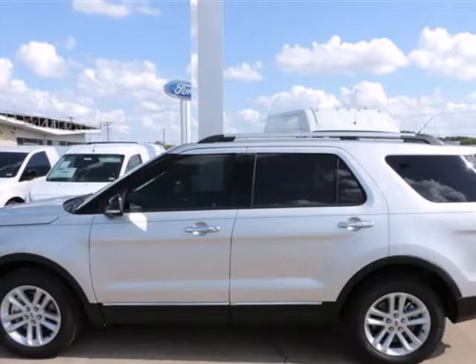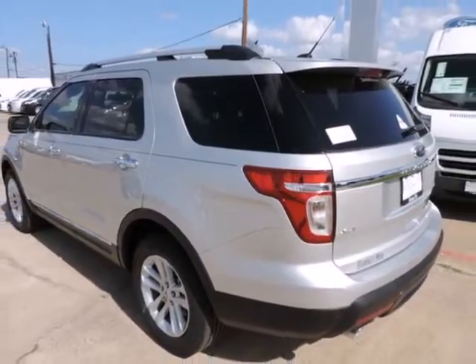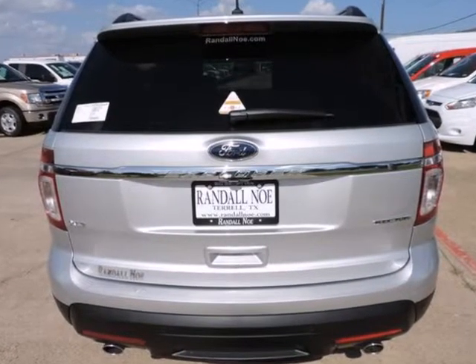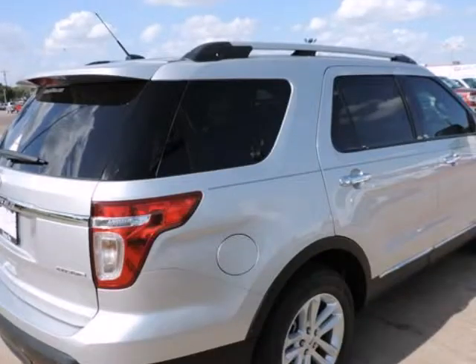Under the hood you will find the 3.5-liter 6-cylinder 24-volt MPFI dual overhead cam coupled with the automatic. Purchase this Ford with confidence knowing it is backed with a 36-month/36,000-mile warranty.